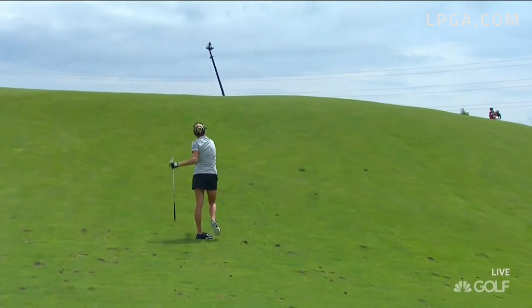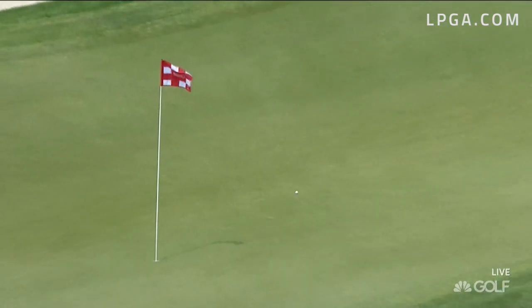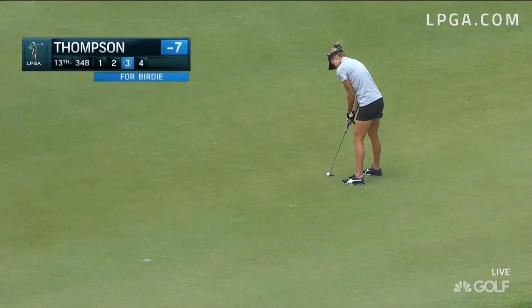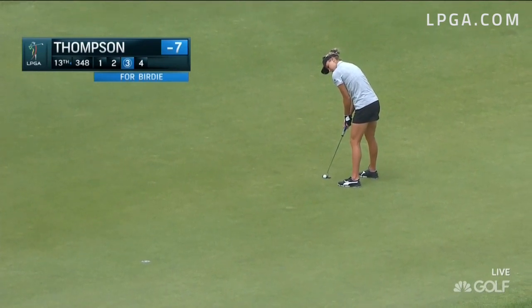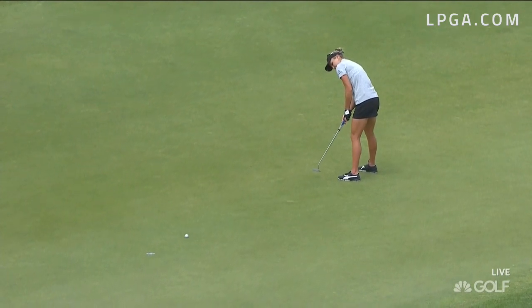This is about as severe a hill as I've seen a player have to play from. Beautiful — she spun it nicely. You know, she carries all those wedges and that's for that reason. She ran it perfectly.